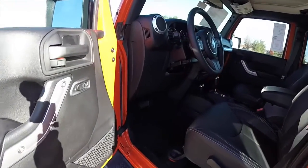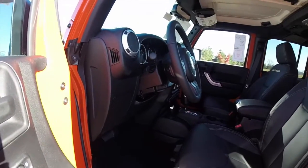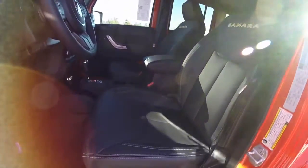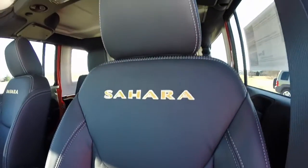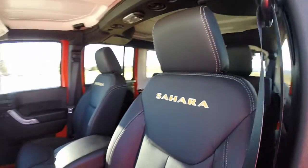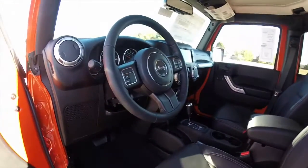Inside we have power windows, power mirrors, and power door locks. The mirrors are also heated. This is the premium leather with the white contrast stitching and the Sahara logo. We also have the wrapped steering wheel.